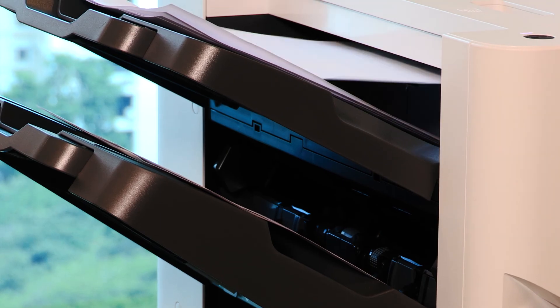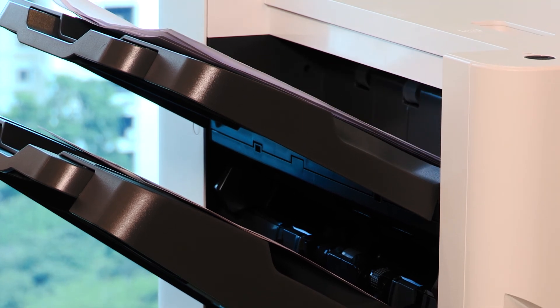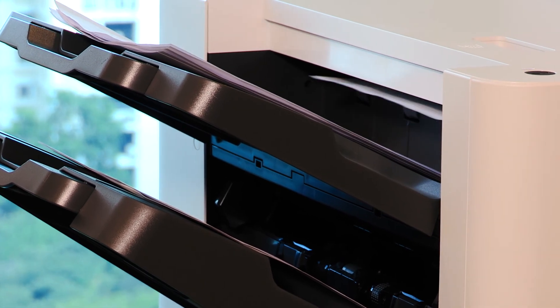We believe we have the world's most secure printers. The reason why we are able to do so is because we are able to protect the data, the device, and the documents at the very heart of the printer. We are protecting it at the BIOS level.